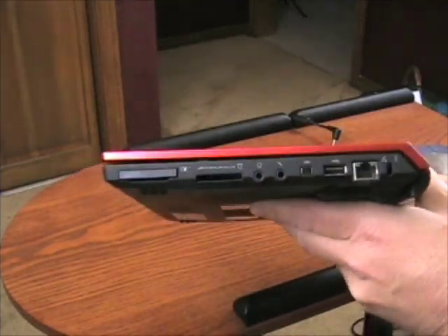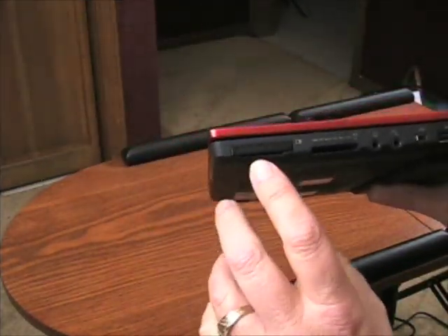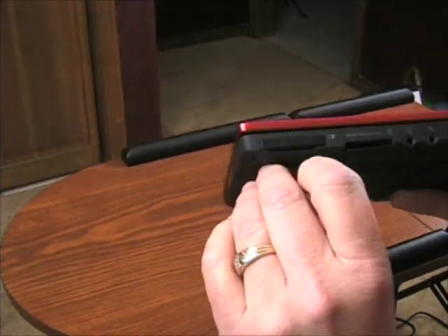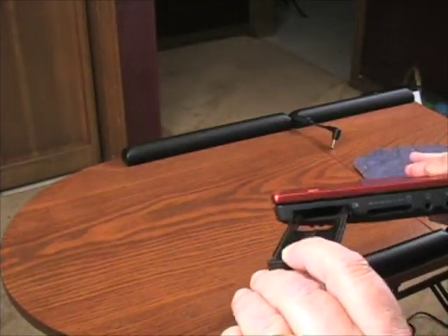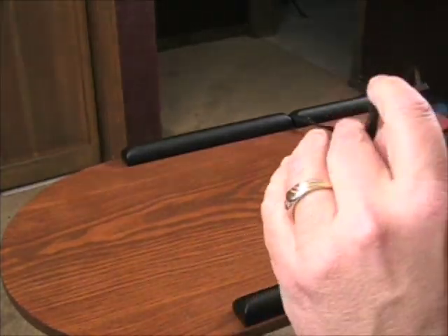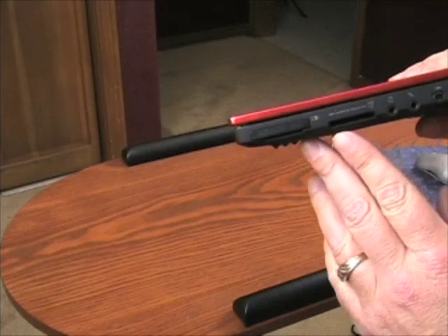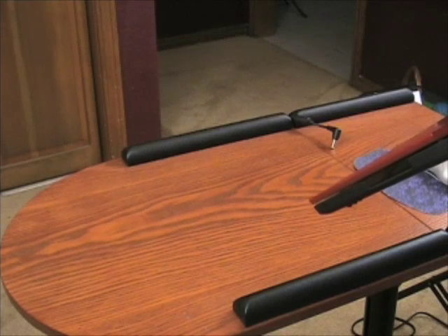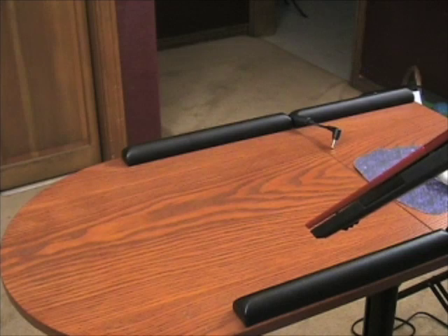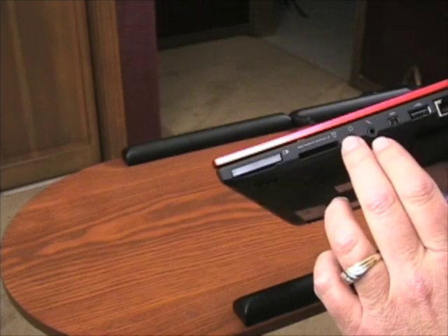Look how much stuff they crammed into such a small notebook. On this side it's got an ExpressCard slot, which I've been using with my Verizon V740 modem. This thing is incredibly durable. It's also got a five-in-one card reader that uses SD, MMC, Memory Stick, Memory Stick Pro, SD Pro, and XD, plus audio jacks in and out.